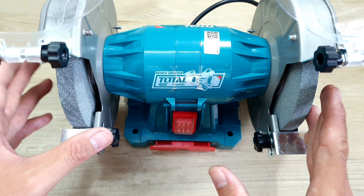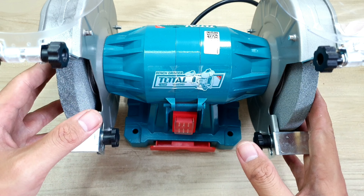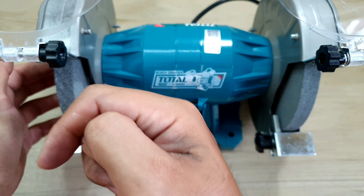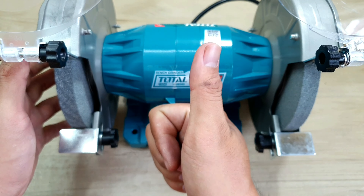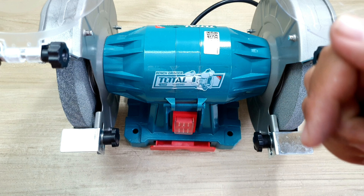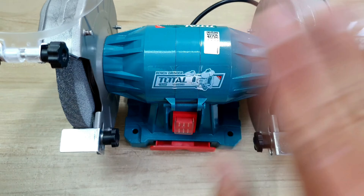Nói chung thì cái máy này rất là phù hợp để anh em sử dụng gia đình, và những anh em làm xưởng nhỏ cũng rất là ok. Anh em nào có nhu cầu mua cái máy này thì mình sẽ để đường link ở dưới phần mô tả, anh em nhấp vô đó để tham khảo. Anh em nào thấy video hữu ích thì cho mình xin một like để ủng hộ tinh thần mình. Anh em nào chưa đăng ký kênh thì ấn nút đăng ký và ấn nút chuông - khi nào có video mới anh em mình cùng giao lưu. Cảm ơn anh em đã xem video, chúc anh em một ngày vui vẻ. Bye bye!